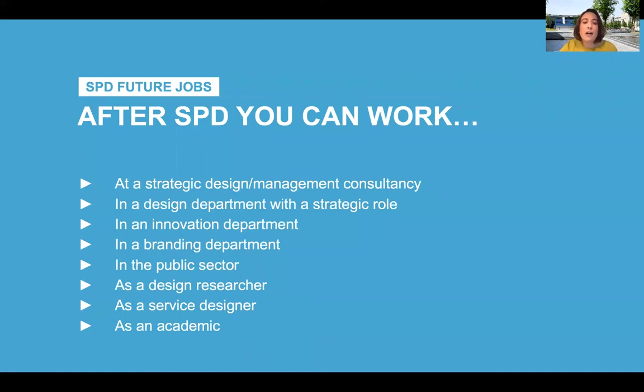After all this fun and learning, what kind of jobs expect you? There are many possibilities and generally you should be able to nail your first job within six months from your graduation. This could be at a design consultancy or a management consultancy where strategic design work is done, in a design department of a large organization, starting your own startup, in a brand department, as a service designer, as a design researcher, or as an academic doing design research. And there are many more possibilities as strategic design is really a growing and dynamic field, and the number of companies interested in our graduates is really expanding.